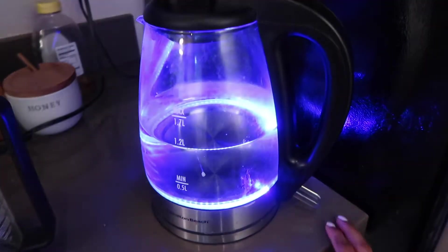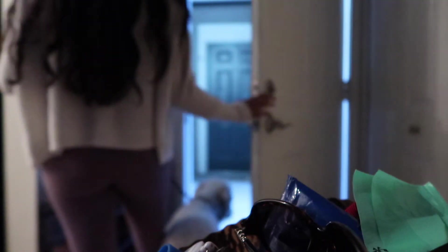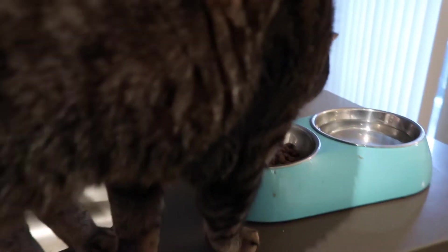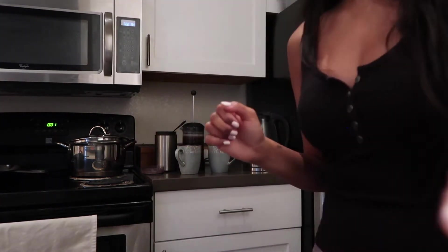For my hair I try to avoid heat as much as I can, so I'll just put some Moroccan oil to the ends of it to make it look all shiny. Then I'll get coffee ready. After turning on the kettle I'll usually take my dog to the bathroom, and after we come back I'll go ahead and feed the pets.